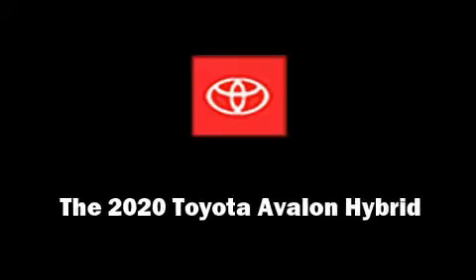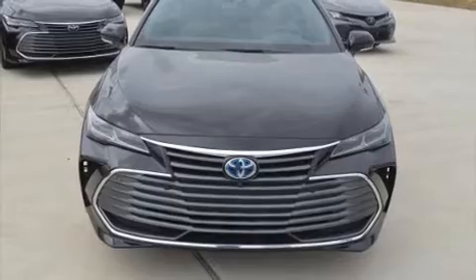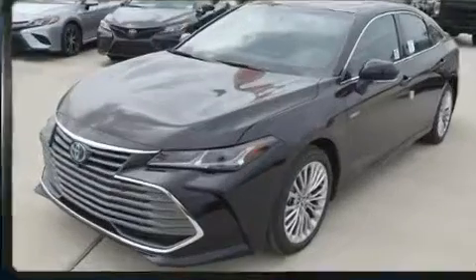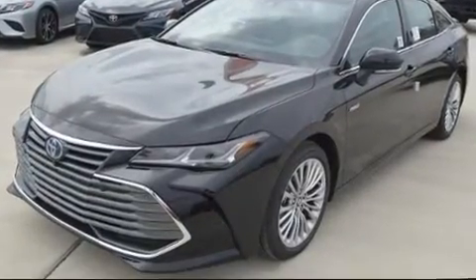Introducing the 2020 Toyota Avalon Hybrid. Smooth gear shifts are achieved thanks to the 2.5-liter four-cylinder engine, and for added security, dynamic stability control supplements the drivetrain.